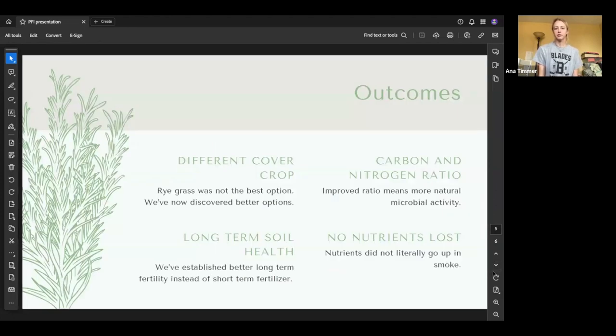Some outcomes of this: we learned we should have probably used a different cover crop. When you drive on that winter rye grass, it dies, and we had to drive on it to mow it. We mowed it pretty high, but it would have been better to pick a different cover crop that we didn't have to deal with that way. Now we know we should use something like sorghum sudan — something that would mimic the height and density of prairie grass but that we didn't have to mow throughout the summer. Our carbon-to-nitrogen ratio improved significantly, meaning more natural microbial activity, more decomposition happening, more nutrients available to plants, and better long-term soil fertility.